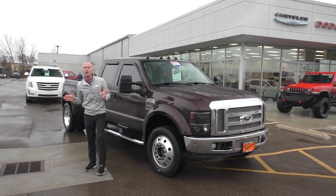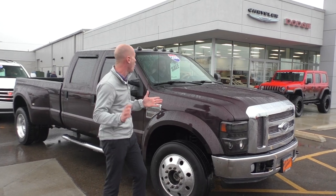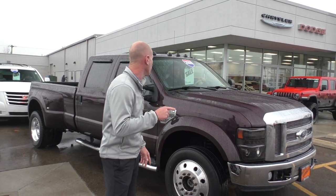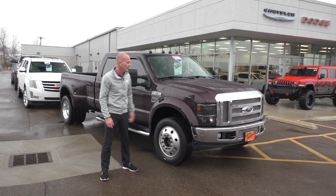Hey everybody, we all know that diesels can break the bank — you don't want to pass up on this. This is a recent arrival and this thing is awesome. 2008 Ford F450 — that's right, F450 — Lariat Edition, all the equipment you'd expect, four-wheel drive. $22,995 on that. Can't beat that deal.